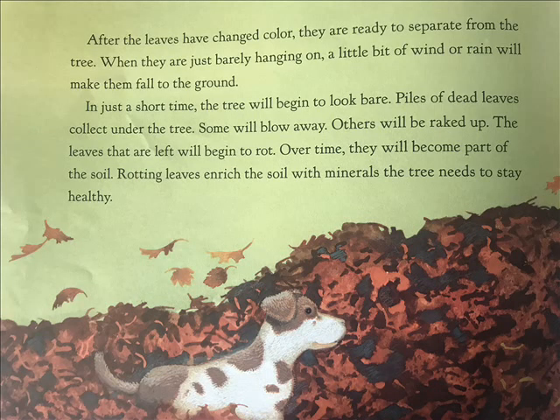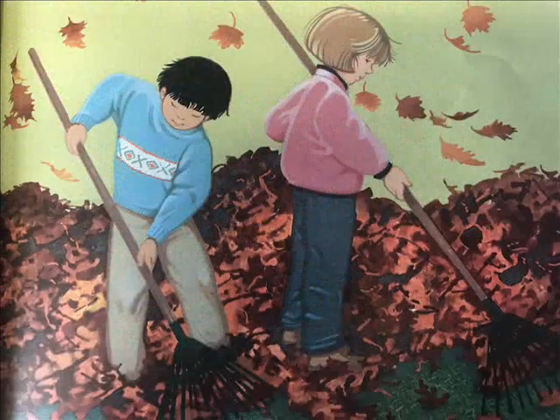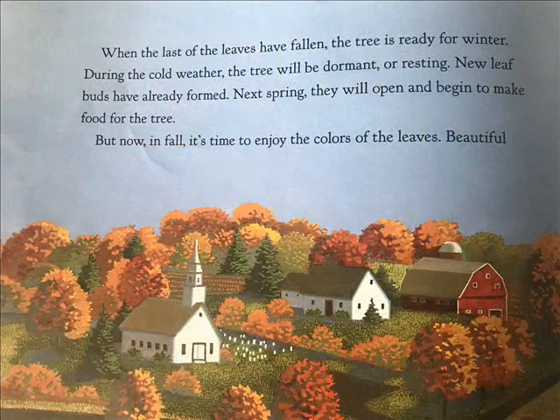The tree needs to stay healthy. When the last of the leaves have fallen, the tree is ready for winter. During the cold weather, the tree will be dormant or resting. New leaf buds have already formed. Next spring, they will open and begin to make food for the tree. But now, in fall, it's time to enjoy the colors of the leaves.